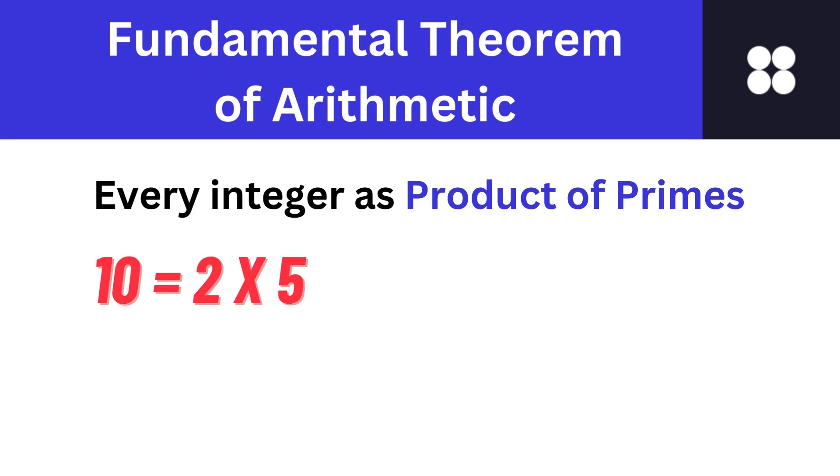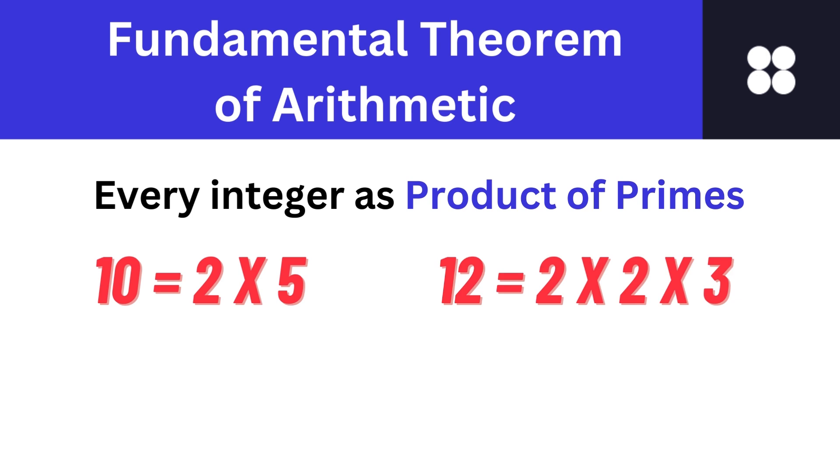The number 10 can be expressed as a product of 2 and 5, where 2 and 5 are prime numbers. The number 12 can be expressed as 2 × 2 × 3, where 2 and 3 are prime numbers. The number 14 can be expressed as 2 × 7, where 2 and 7 are prime numbers. Any integer greater than 1 is either a prime number or can be written as a unique product of prime numbers — this is the fundamental theorem of arithmetic.